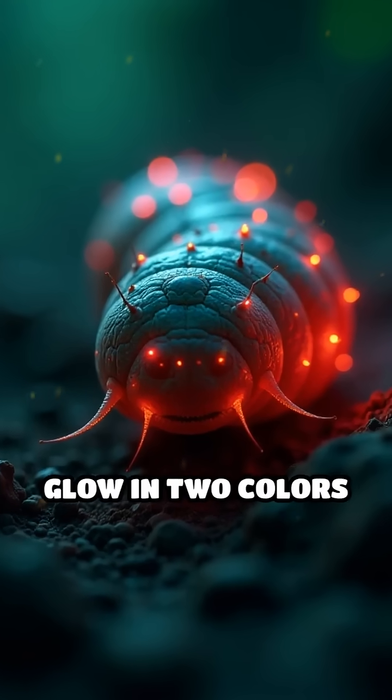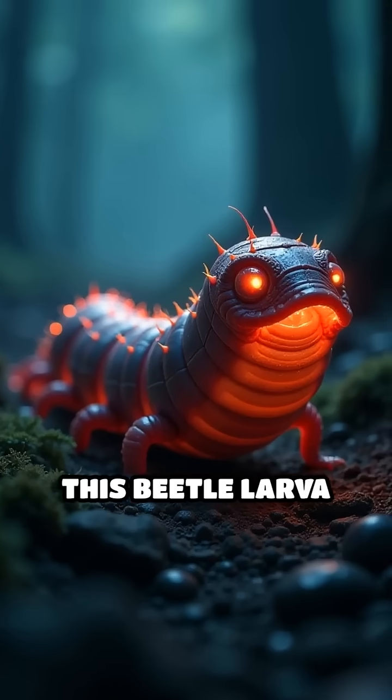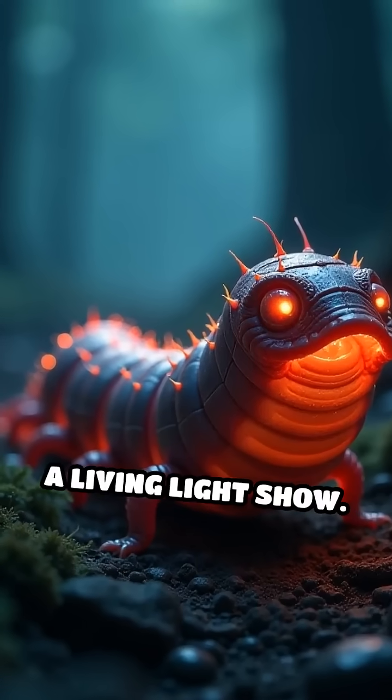Have you ever seen an animal that can glow in two colors at once? Meet the railroad worm. This beetle larva isn't your average creepy crawly — it's a living light show.